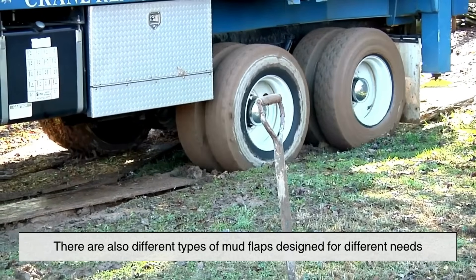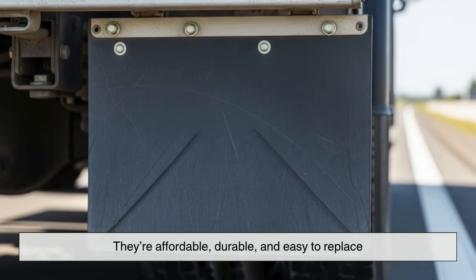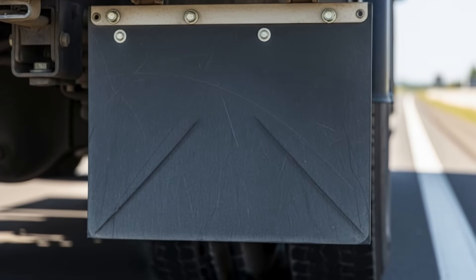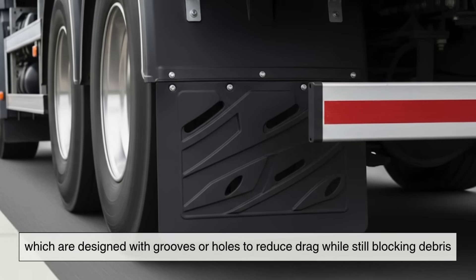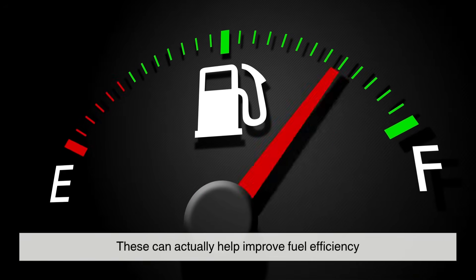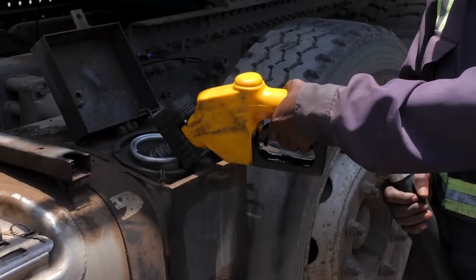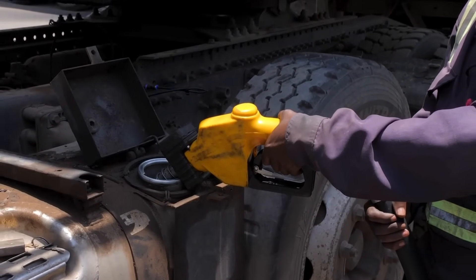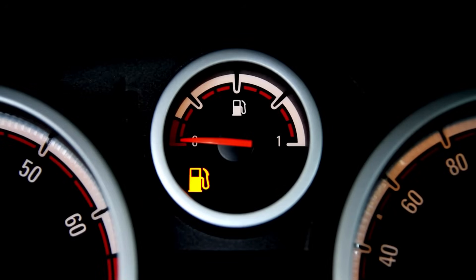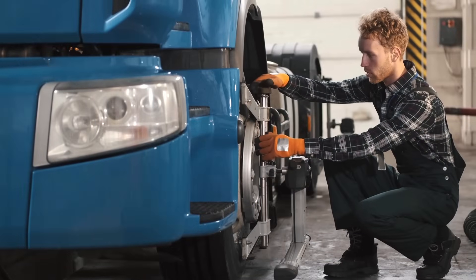There are also different types of mud flaps designed for different needs. Basic rubber flaps are the most common — they're affordable, durable, and easy to replace. Then there are aerodynamic mud flaps, which are designed with grooves or holes to reduce drag while still blocking debris. These can actually help improve fuel efficiency, which is a big deal for long-haul trucks that burn thousands of gallons of diesel each year. They strike a balance between protection and performance, making them a smart upgrade for fleets looking to cut costs without compromising safety.